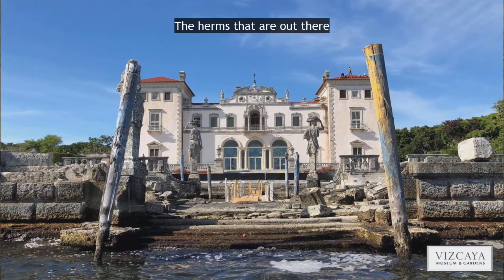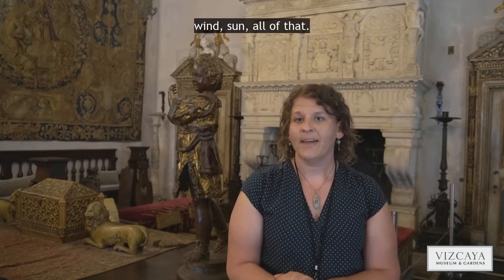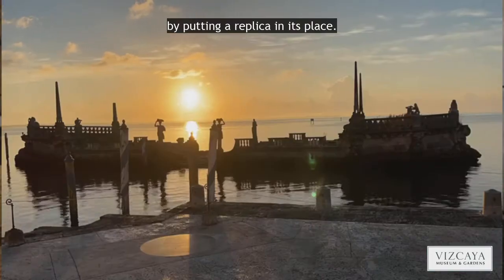The urns out there are significantly weathered because of extensive exposure to the elements — wind, sun, all of that. The idea to replace them is to save as much original material as possible by putting a replica in its place.